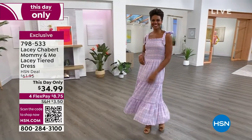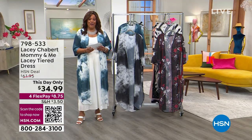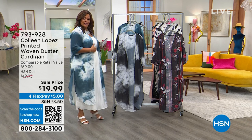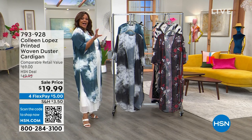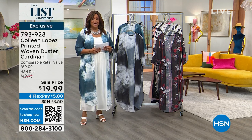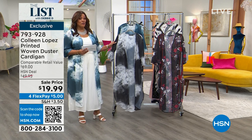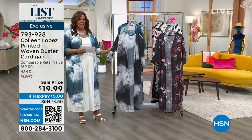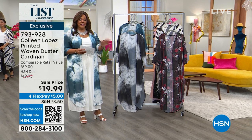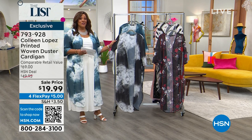I want to get to the Colleen Lopez Printed Woven Duster Cardigan that we have right now. I love this cardigan — it's just so fly. $19.99. It's the first time we've marked it to this low a price. This is $69 retail, and HSN's price was about $50. Now it's $19.99, and because everything is on 4th FlexPay, your first payment here is only $5.